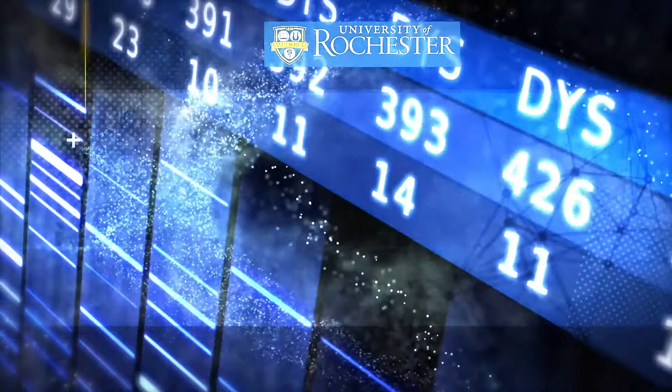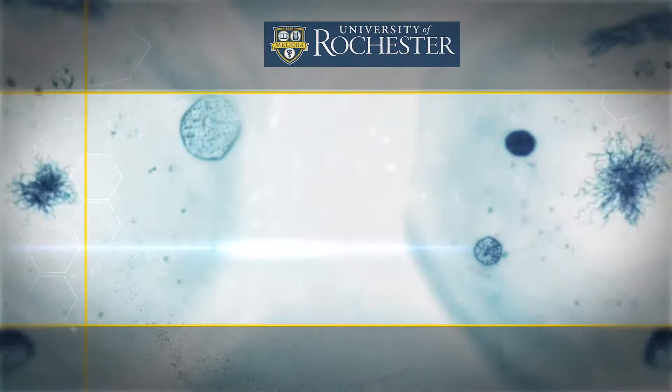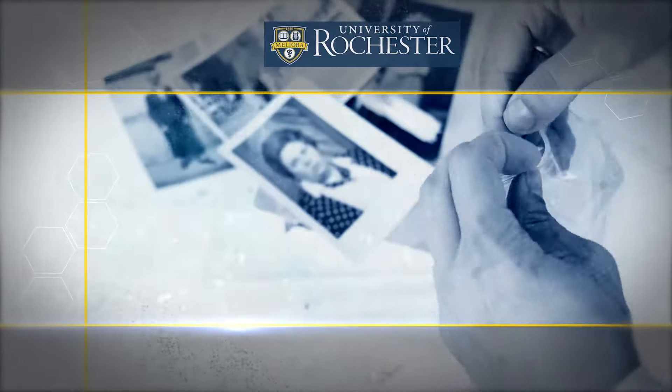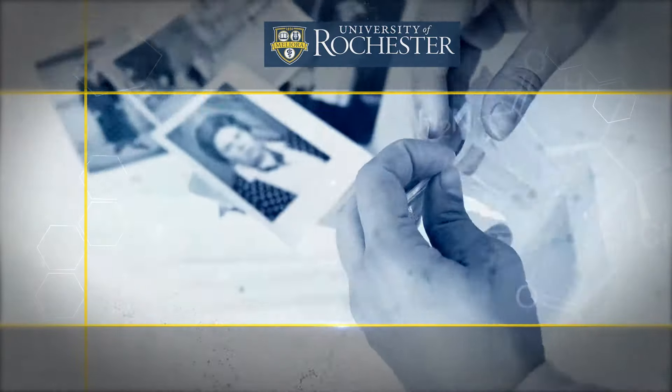What is your genome? How do we even get that information? And then what do we do with that information? How do researchers and doctors use that information? How is your ancestry determined when you use a direct-to-consumer genotyping kit?